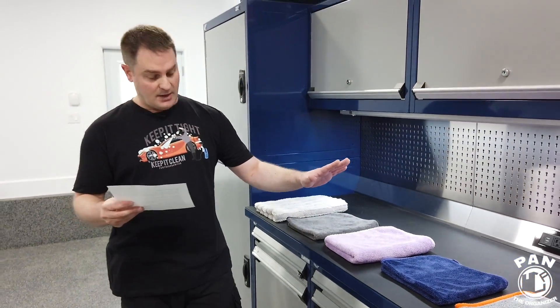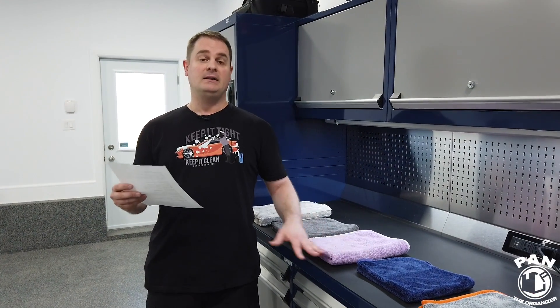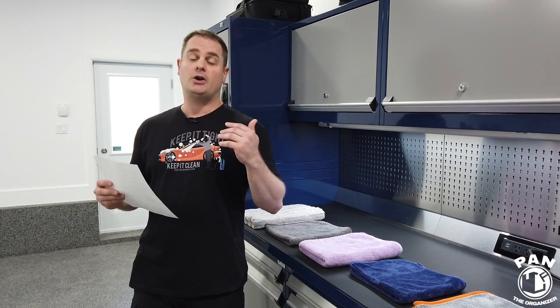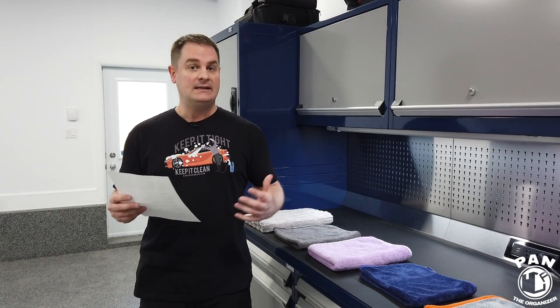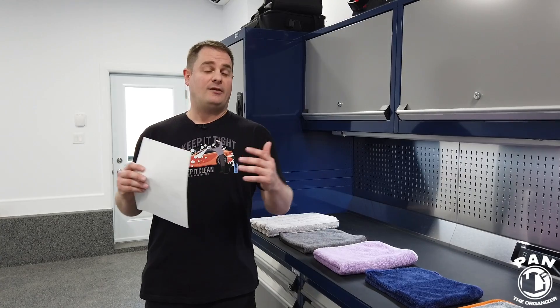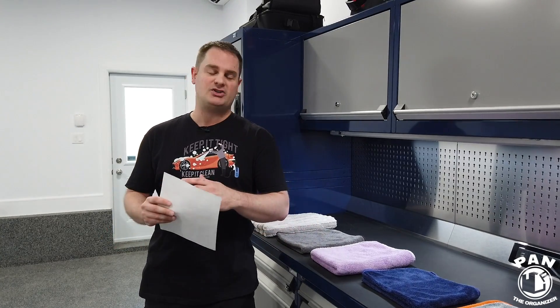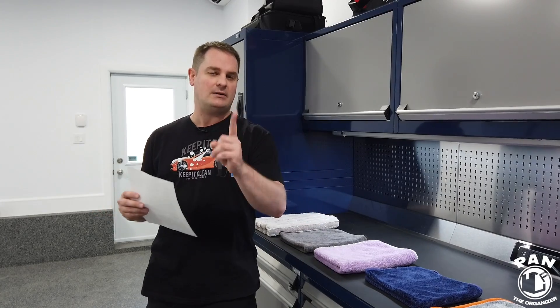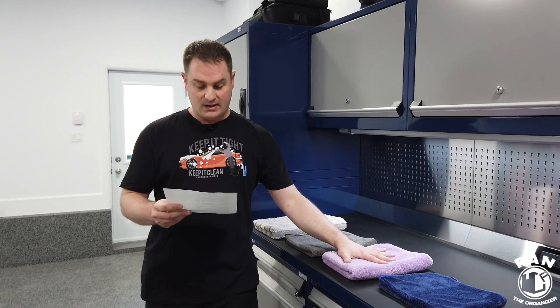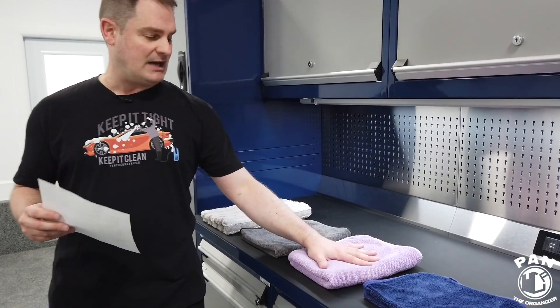Next, we move on to the third towel, another selection from The Rag Company. The Rag Company is one of my favorite companies for microfiber towels because they're not only one of the biggest producers of detailing microfiber towels in the world, but they make some super high-quality stuff. I also made a series of videos with Levi, one of their experts, on how to demystify all microfiber towels — check out that series on my channel. This one here is The Rag Company Twist and Shout Towel.